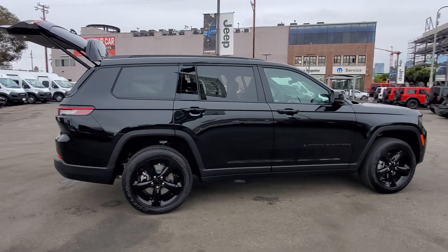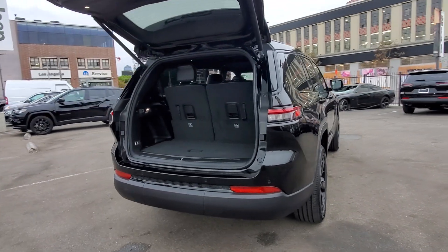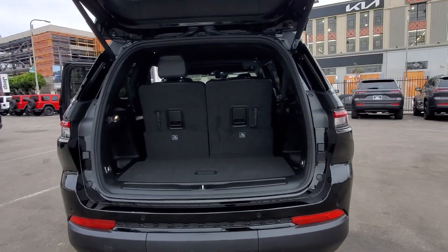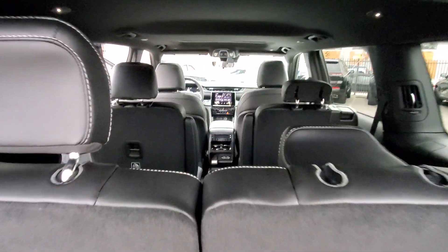Pre-collision system, lane departure warning, keyless entry, V6 cylinder engine, heated mirrors, keyless start, adaptive cruise control, lane keeping assist, backup camera, aluminum wheels.